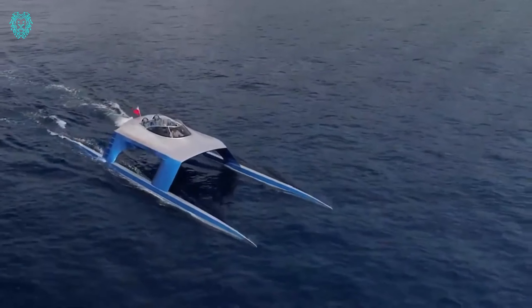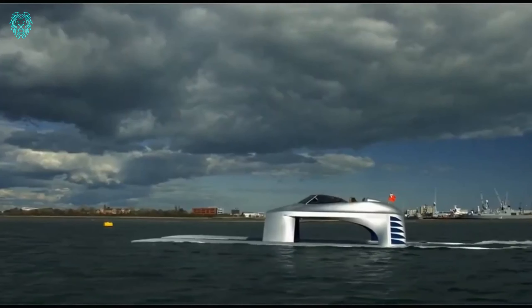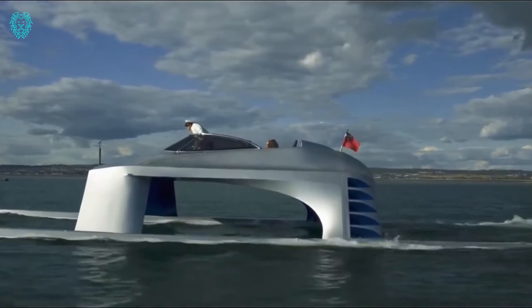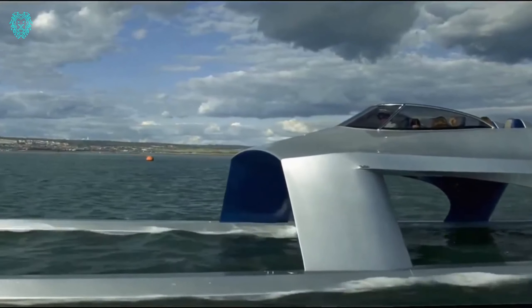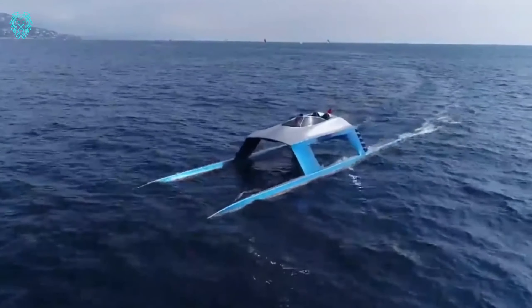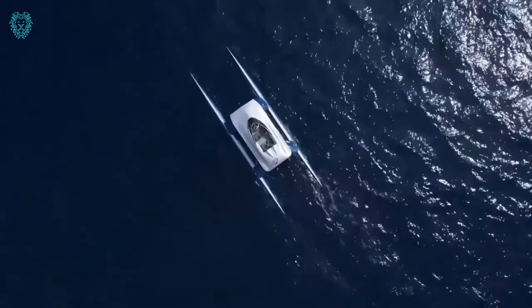The trim is controlled by moving fuel forward or backward, or taking on water as ballast to match sea conditions. On board you'll find racing seats, an audio system, and a beverage fridge. And if that's not enough excitement, there's a Hyper Sports version that's three times more powerful, hitting around 180 kilometers per hour.